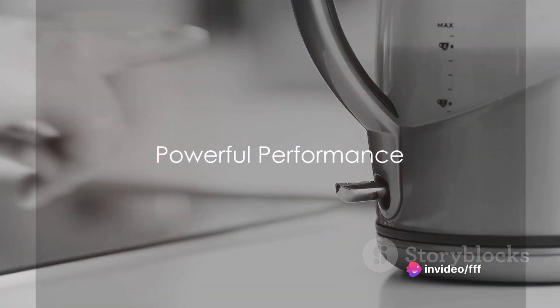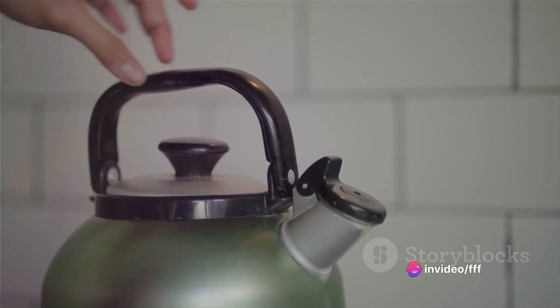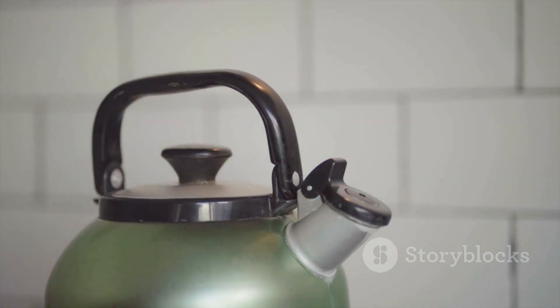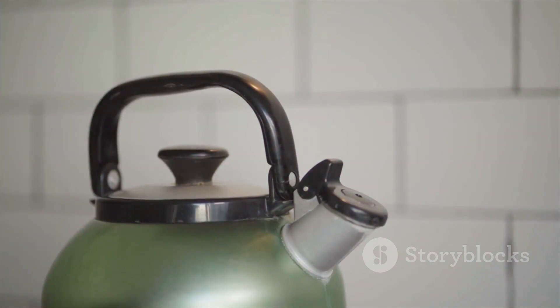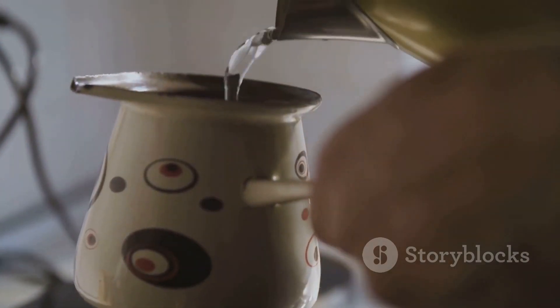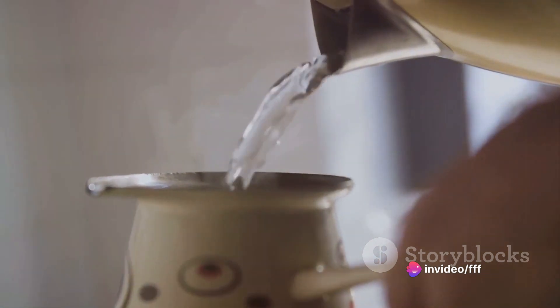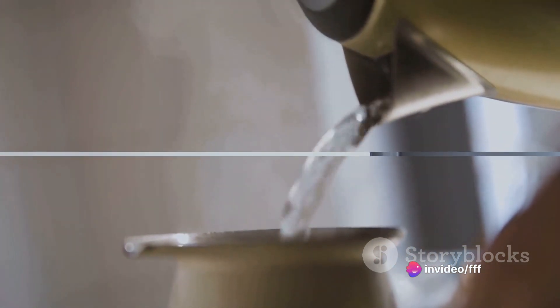This kettle isn't just easy to use — it's powerful too. With a 1500W heating element, the Kosori Electric Kettle can quickly bring 1.5 liters of water to a rolling boil. That's enough for 6 standard cups of tea, making it perfect for serving guests or simply enjoying a peaceful moment alone.